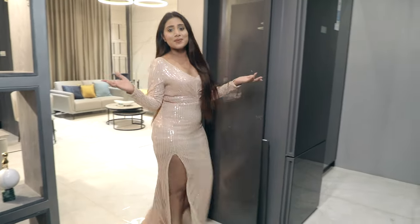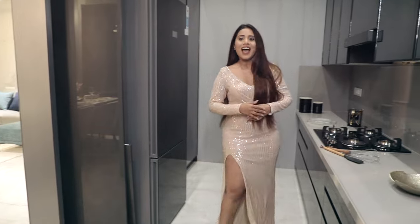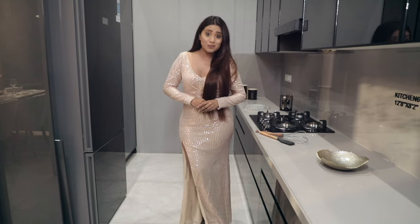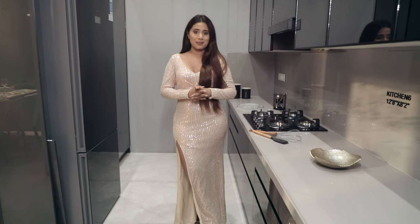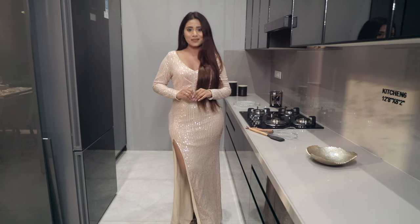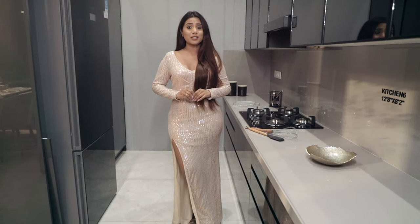Calling out all the budding master chefs watching this — have a look at this large kitchen space, furnished with top-notch fittings. You also get an additional dry balcony fitted with slider doors for ease of movement and placement of a dishwasher or washing machine as well.